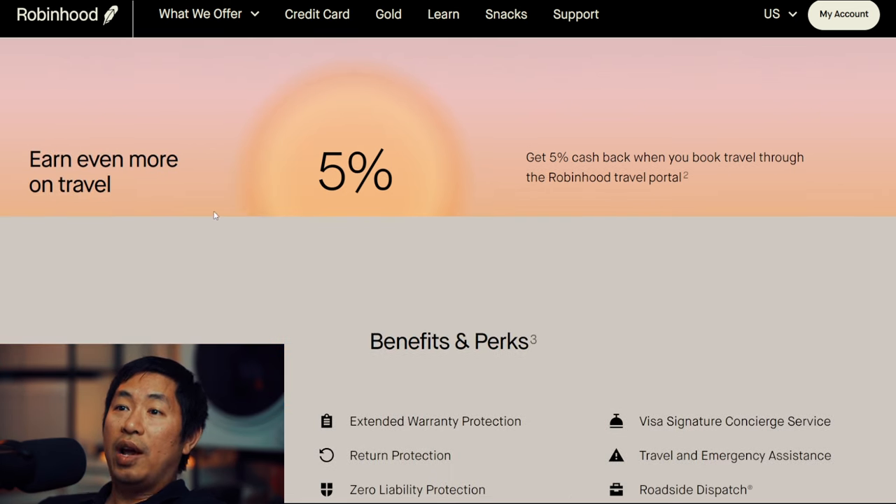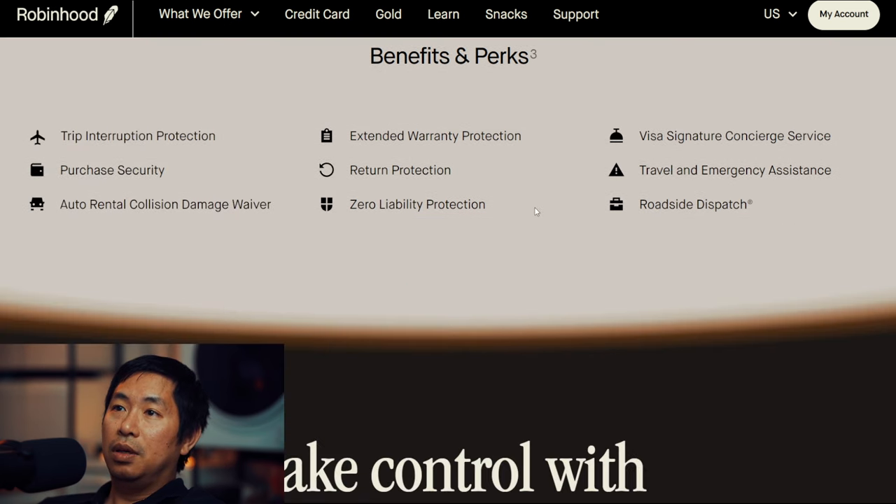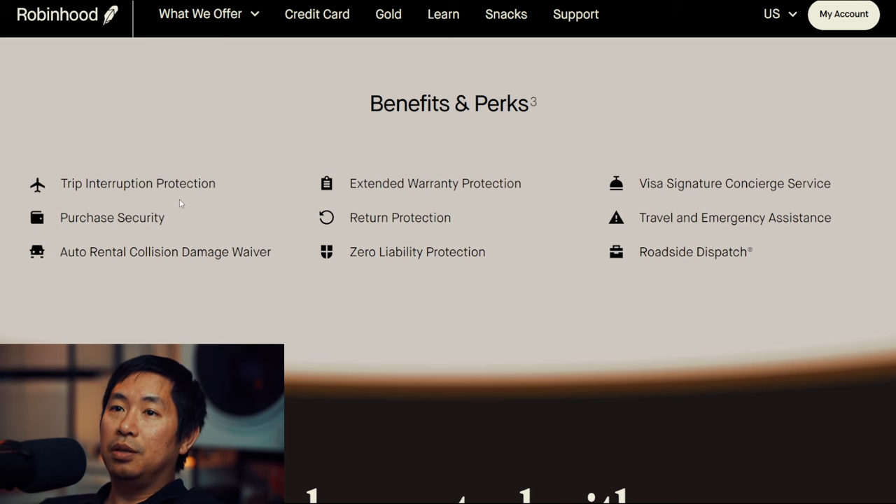Earn even more on travel — on travel you're actually going to get more than 3%. You get 5% cash back when you book travel through the Robinhood travel portal. Here are some more benefits and perks: trip interruption protection, purchase security, auto rental collision damage waiver, extended warranty protection, return protection, zero liability protection, Visa Signature concierge service, travel and emergency assistance, and roadside dispatch.